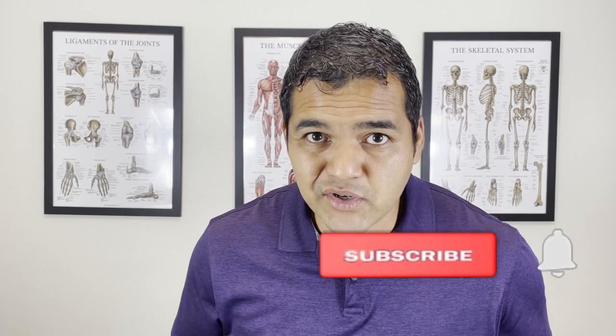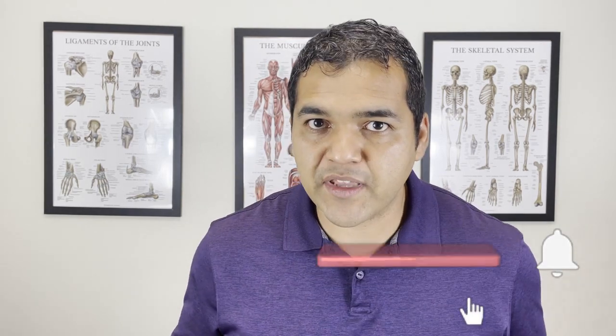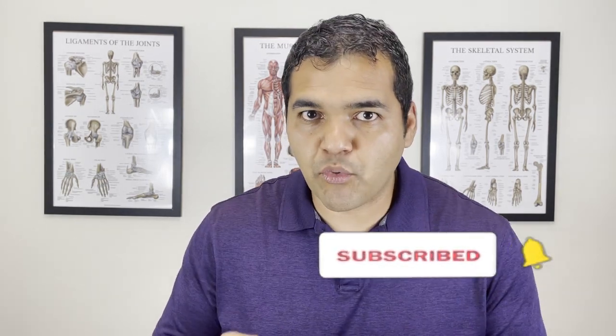My name is Dr. David Midoff and I'm a specialist physical therapist at El Paso Manual Physical Therapy. This channel is dedicated to helping people stay active, healthy, and mobile while avoiding unnecessary surgery, injections, and medications. Please subscribe to our channel so that you don't miss any of the helpful videos that we put out every single week and learn more about how to take care of yourself to avoid any unnecessary invasive procedures or medications.